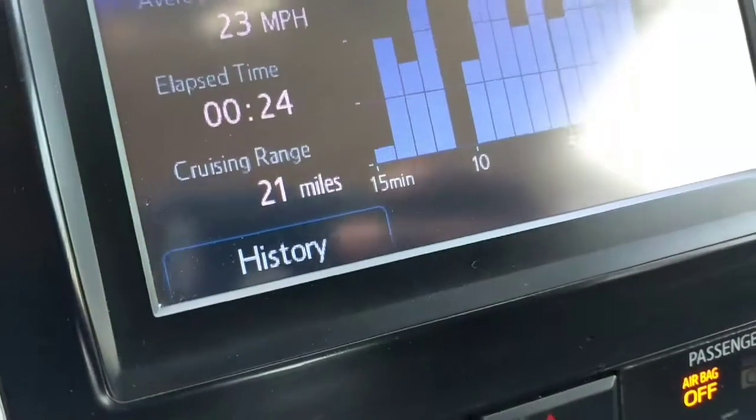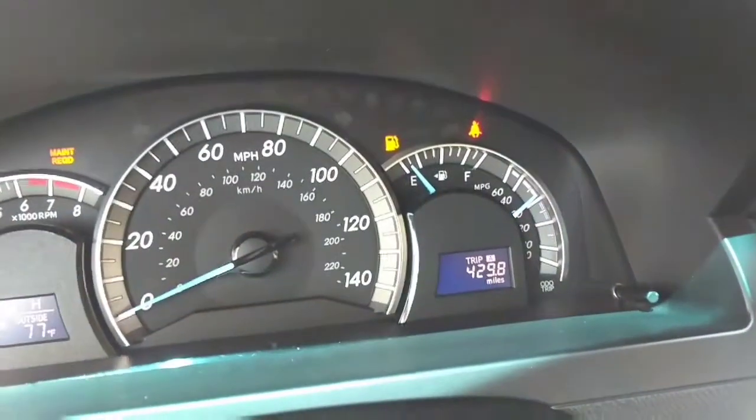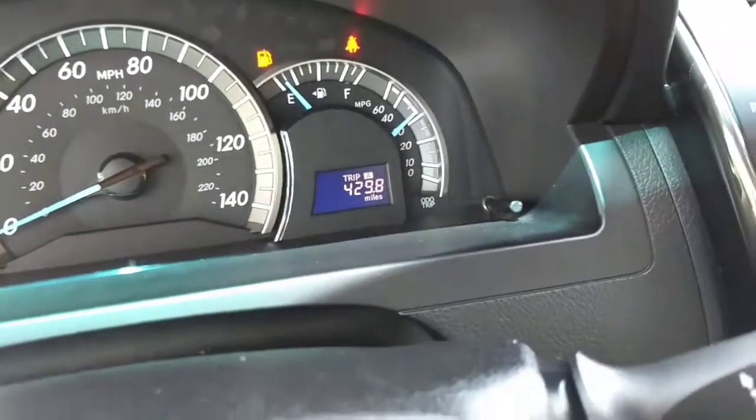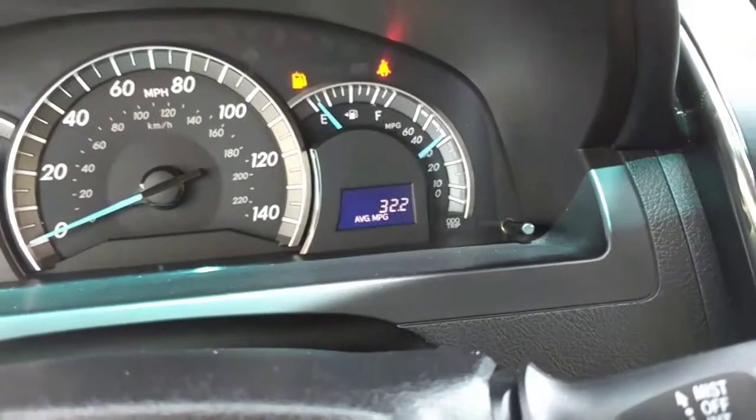In my last video I did 20 miles to empty, but I'm close enough — I'm at 21 miles to empty. On this tank I got 429.8 miles, so we did a little better.